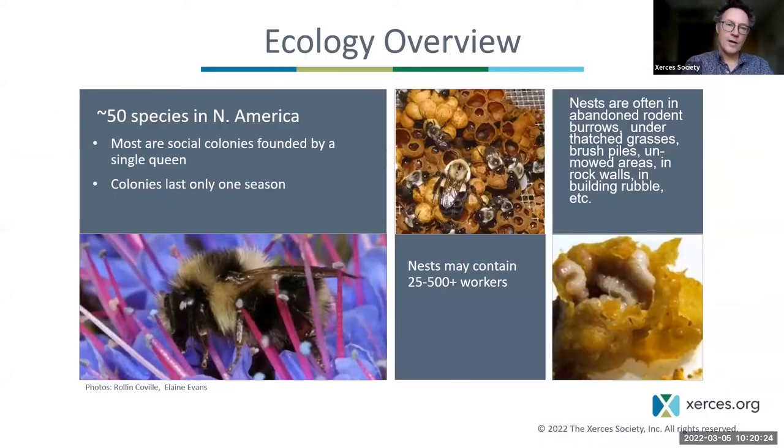Across the continent, we have roughly 50 species of bumblebees. They are social, meaning they live in family units with a division of labor. There is one reproductive bee — the queen — who is the mother of all the other bees in the nest. She previously mated with a male and is the only reproductive bee. All others are either worker females who care for her, care for the nest, and do the foraging, or eventually she makes male and female reproductive offspring.